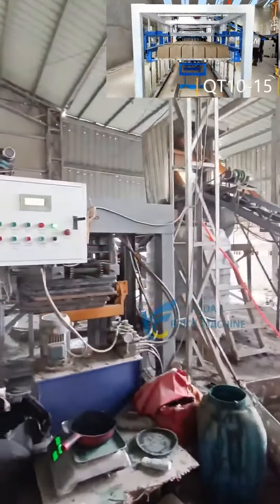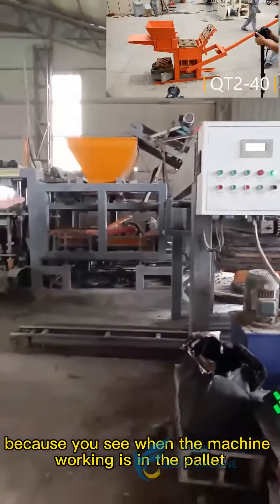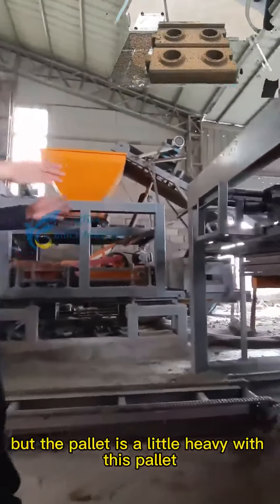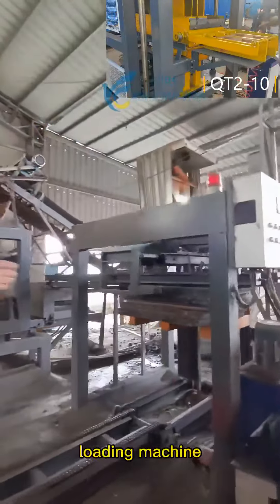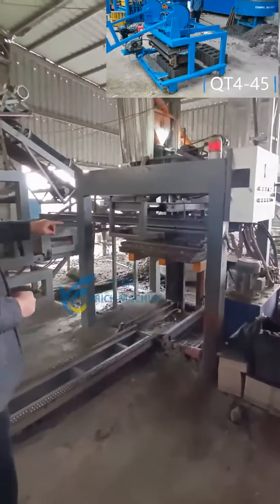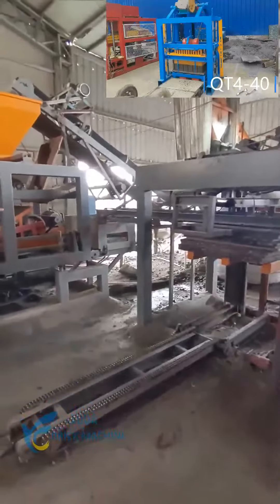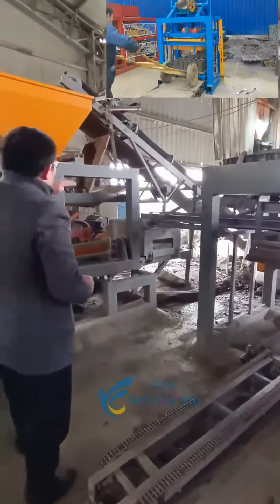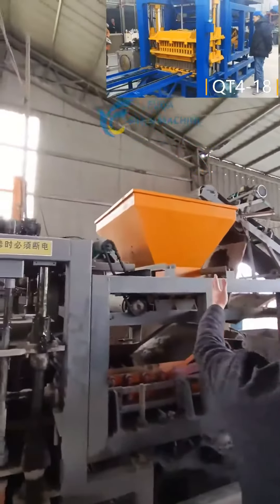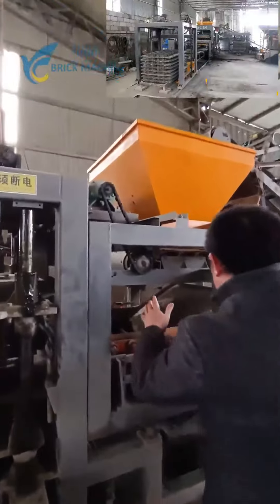When the machine is working it uses pallets, but the pallets are a little heavy. With this pallet loading machine, it can reduce a lot of labor force when the material goes into the hopper.